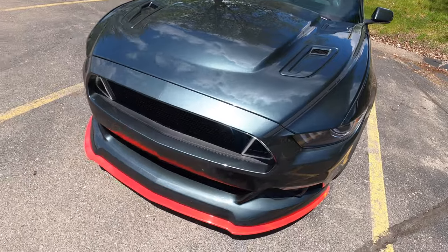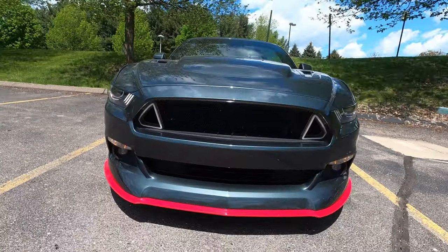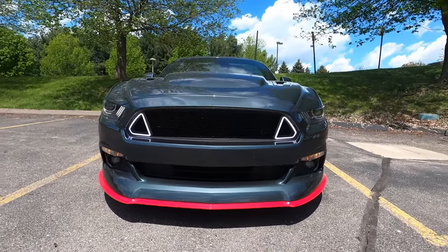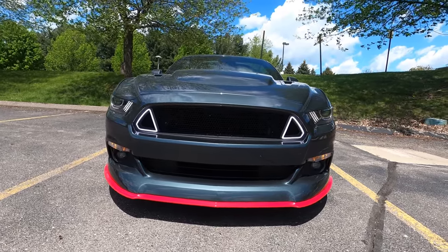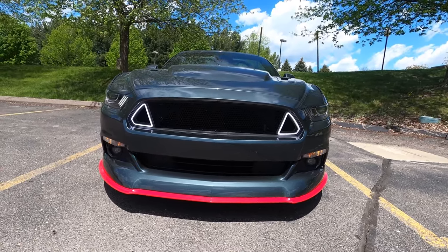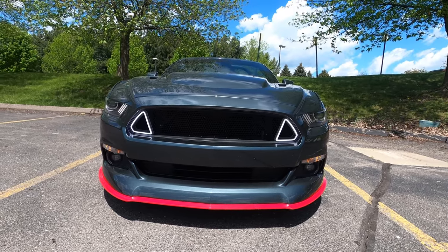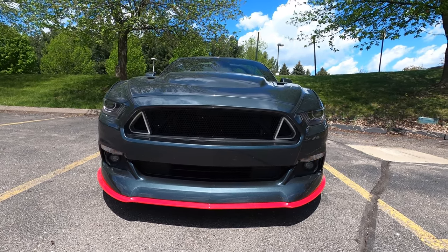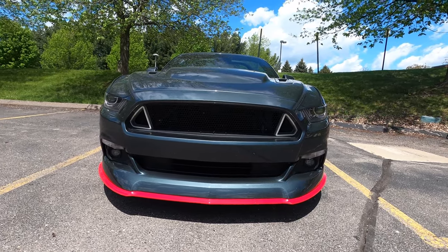Starting up front on the grille, this is a LED switchback grille from Classic Design Concepts. It's white like daytime running lights when you're driving around. If you activate your turn signals, the corresponding light turns amber and then switches back to white. At night when the headlights come on, the grille lights dim to match the brightness so they're not overpowering — brighter during the day but dimmed down at night to match the headlights.